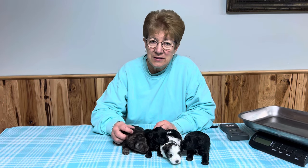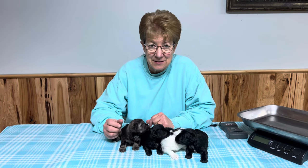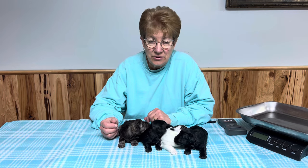Good morning. Welcome to Windy Hill Kennel. This is Tuesday morning the 26th and we're downstairs today with Wendy's kids.